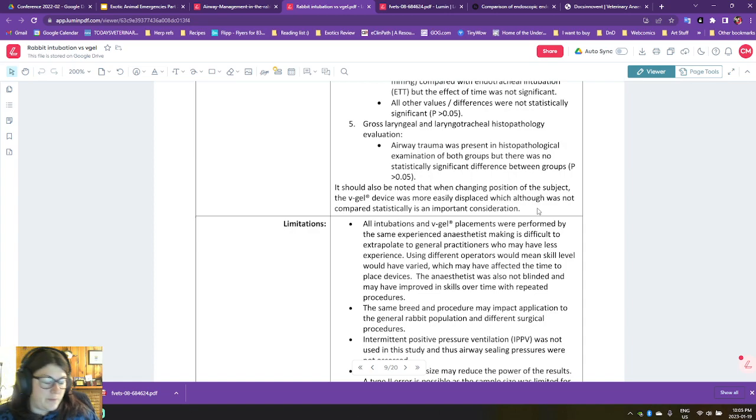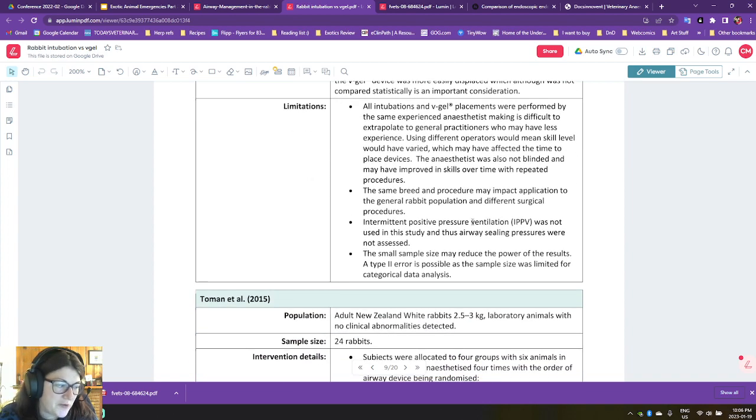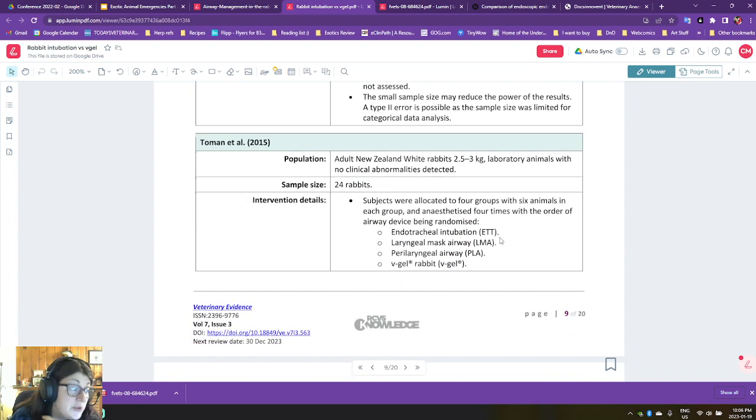We can't necessarily extrapolate to people who are not as experienced. The anesthetist wasn't blinded and may have improved skills over time with repeated procedures — that's really true, it's just human nature that we get better at things as we practice. And of course the spay procedure may impact application to the general rabbit population. We have all these dwarf rabbits that we treat that are so frustrating because they're so tiny and everything is hard on them. IPPV was not used, they didn't check airway sealing pressures, and again that's another small sample size. It takes money to do studies.